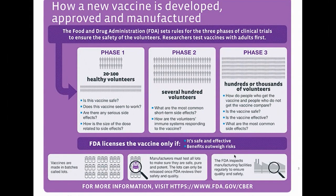Phase one trials are usually dose-ranging trials where you use a high, medium, or lower dose to get a sense of what dose appears safest yet consistently immunogenic. Is the vaccine safe? Does it seem to work? Are there any serious side effects? When you're testing 20 to 100 people, you're only looking for common side effects.